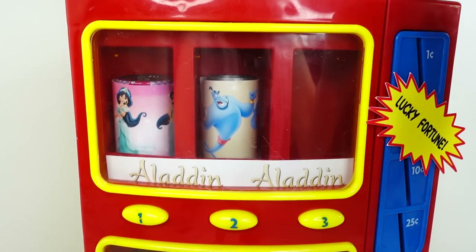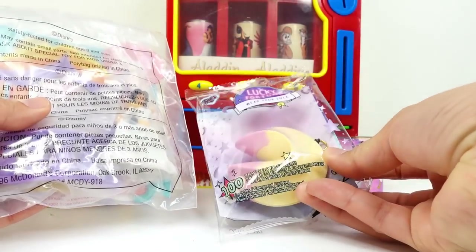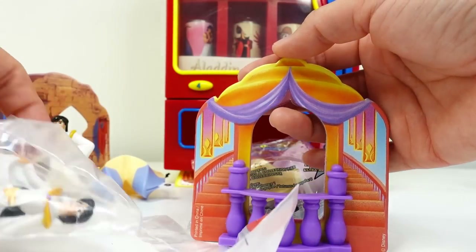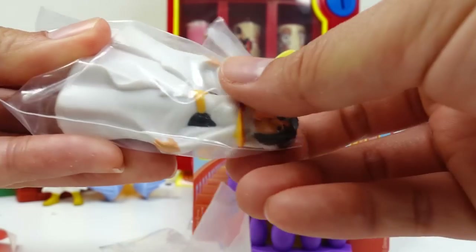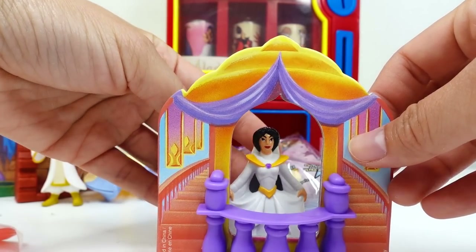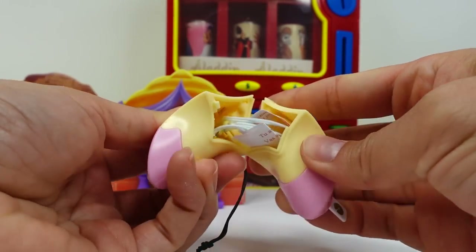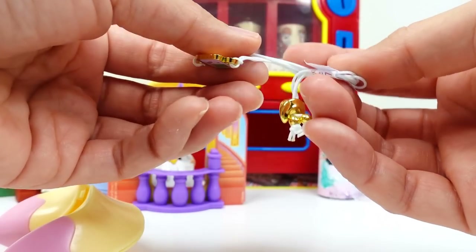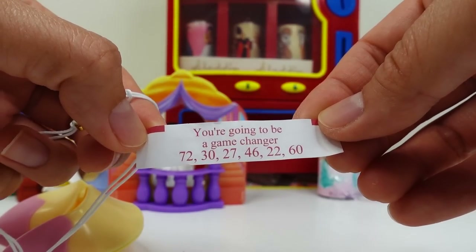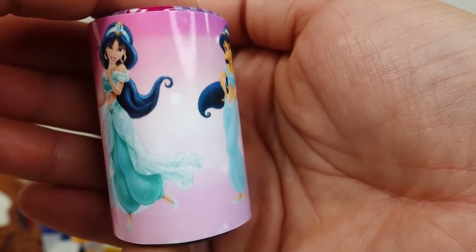Next, let's go ahead and pick Jasmine. We got our Jasmine toy and another lucky fortune. Here's our backdrop — it's the palace, Jasmine's home. And here is Jasmine. Oh my goodness, it looks like Jasmine is wearing her wedding dress. Let's break open the fortune cookie. Here is our bracelet — oh look, it's like a little Game Boy! And the fortune says 'you're going to be a game changer.' On this can we have Princess Jasmine — she is so pretty.